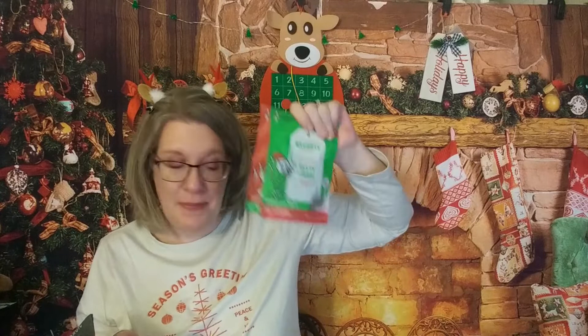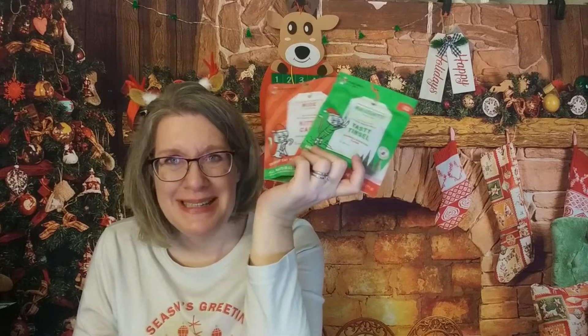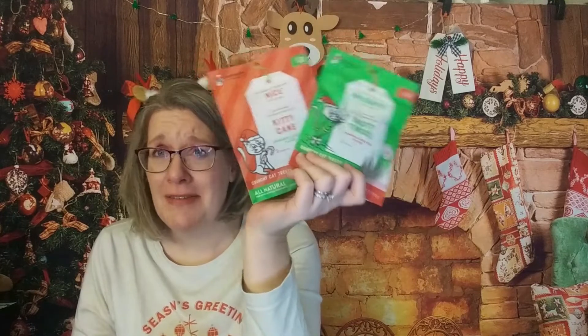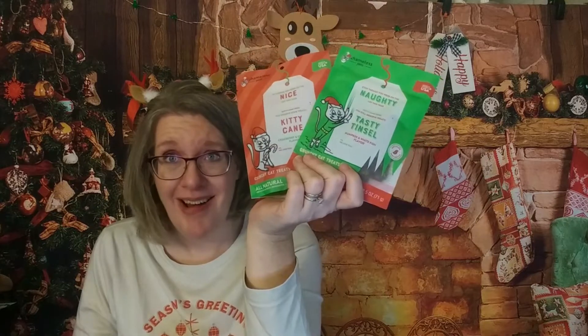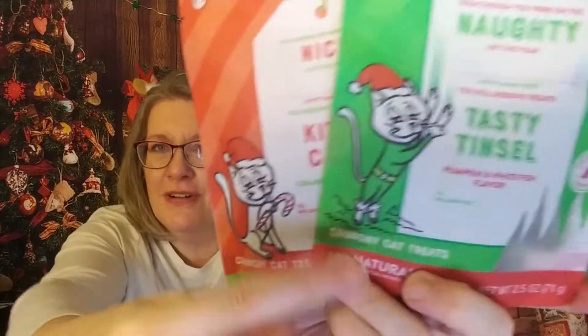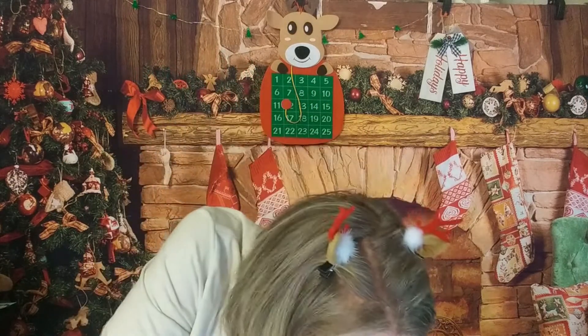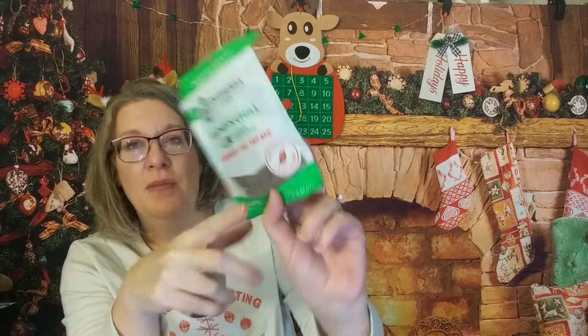You can definitely pick up some treats for your four-footed friends. This came as a two-pack — you could buy them individually. The two-pack was like $7 maybe, so not bad at all, especially with it being Christmas-themed. The catnip and chill ones are available all the time.